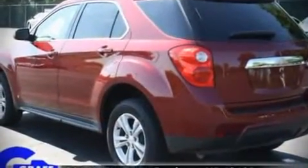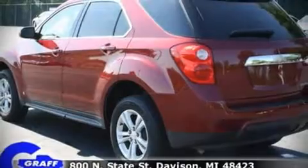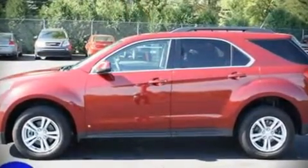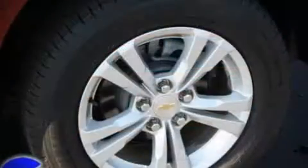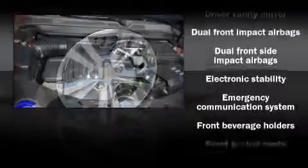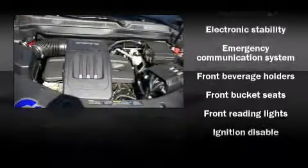Top features include remote keyless entry, front bucket seats, a split folding rear seat, air conditioning, tilt steering wheel, power door mirrors, heated door mirrors, and power windows.